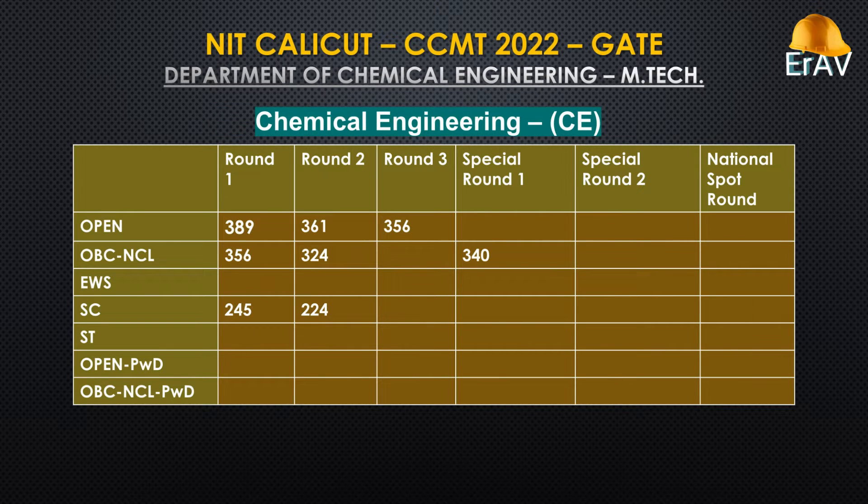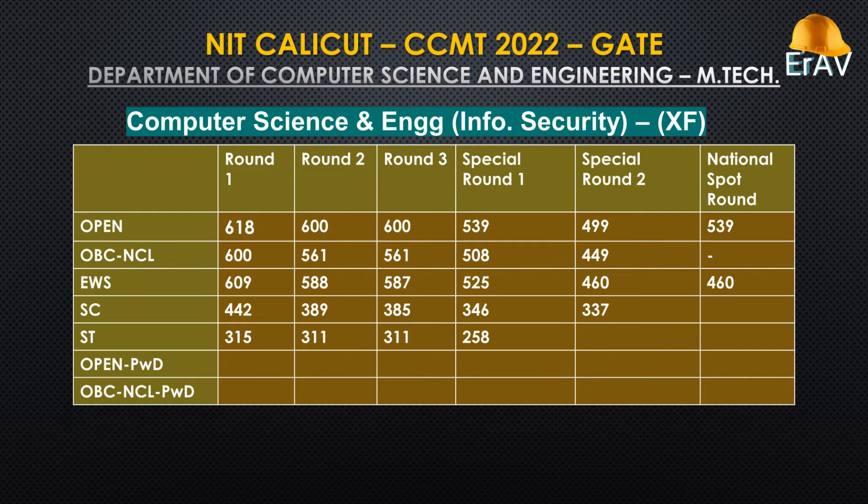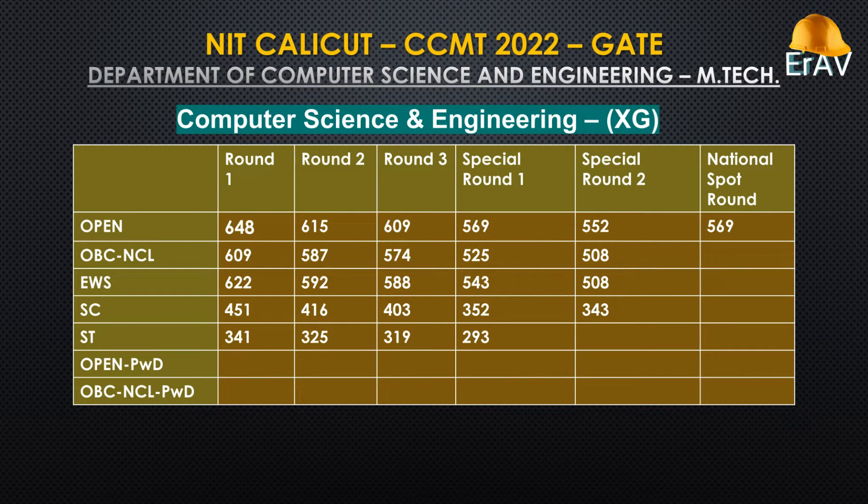Chemical Engineering. Computer Science and Engineering, Information Security. Computer Science and Engineering.